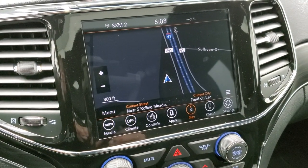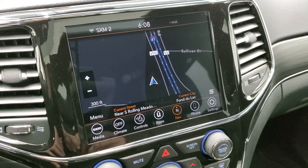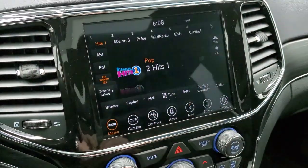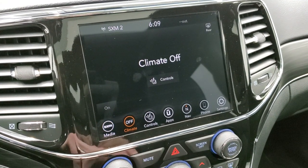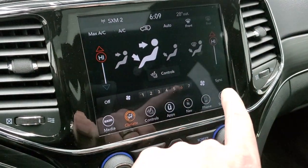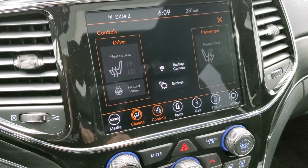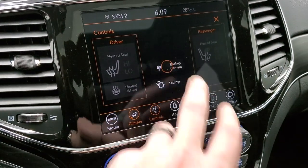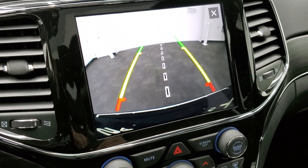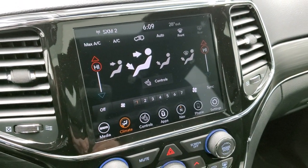This one comes with the 8.4-inch Uconnect radio, which gives you the factory navigation system. You get Sirius XM Guardian for a year, Traffic and Travel Link Plus for five years, AM/FM and Sirius XM radio with a six-month trial subscription. You get dual climate controls where you can control airflow and AC settings, heated seats and heated steering wheel controls, and the backup camera with dynamic grid lines that turn as you turn the steering wheel — the center line lines right up with the receiver hitch.